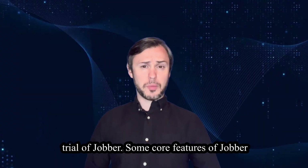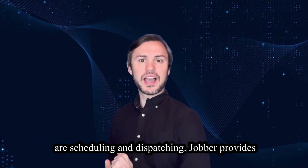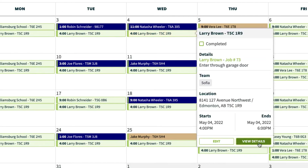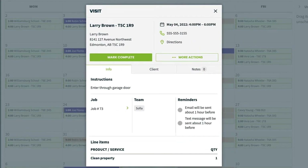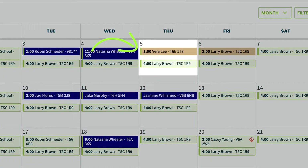Some core features of Jobber are scheduling and dispatching. Jobber provides robust scheduling and dispatching tools that enable users to efficiently assign jobs to field technicians. Users can view, manage, create and schedule easily, optimizing routes and allocating resources effectively.